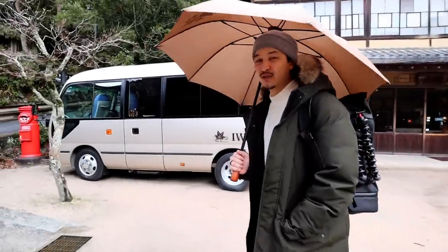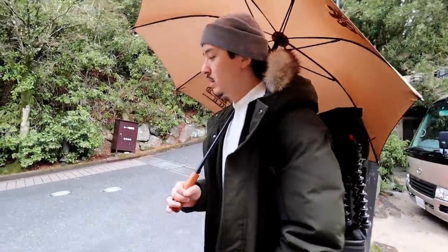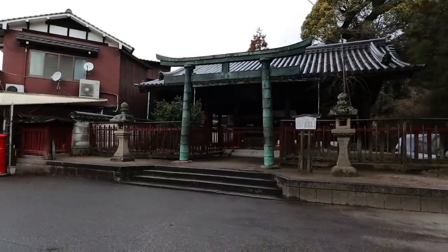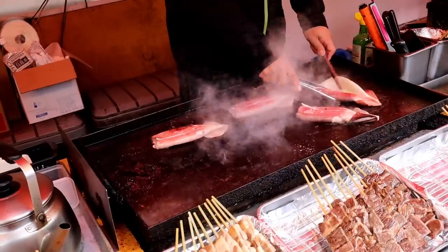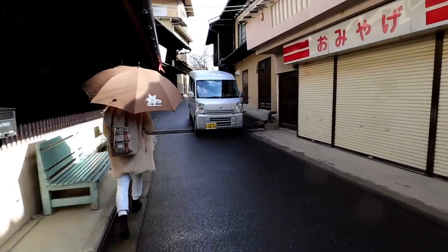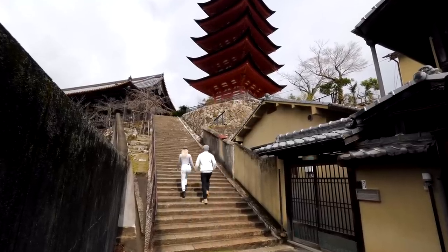We have decided not to check out just yet, so we've left our luggage with reception and we are going to explore for maybe another hour or two of Miyajima Island, because there were a few places we didn't get the chance to see yesterday — even though it is raining, we know it's still very pretty outside. So we've made it to the five-tier pagoda on Miyajima Island. Let's go grab some photos. Ready, steady.